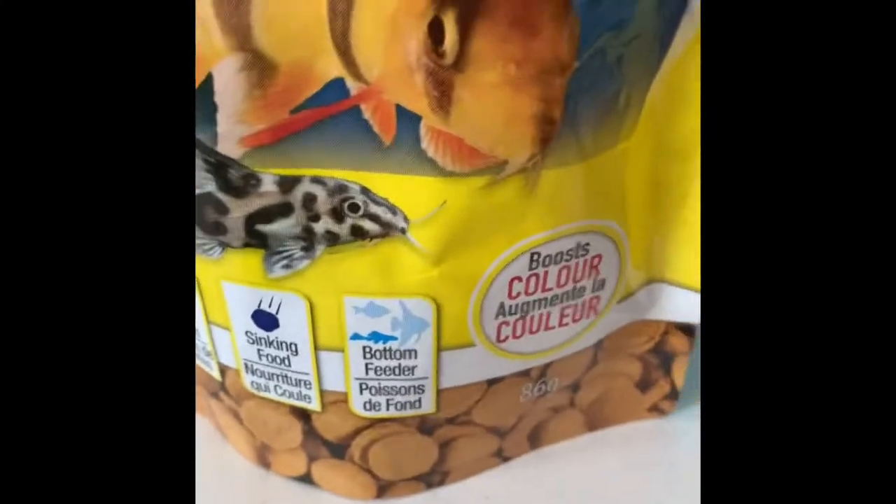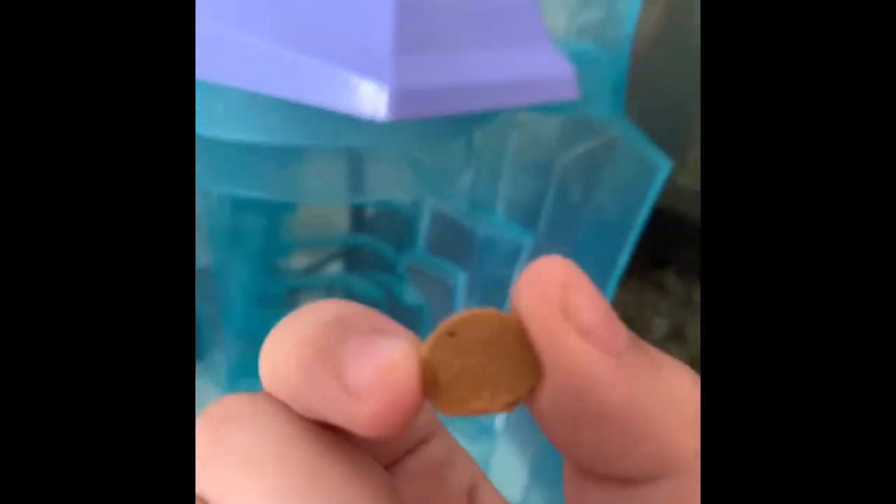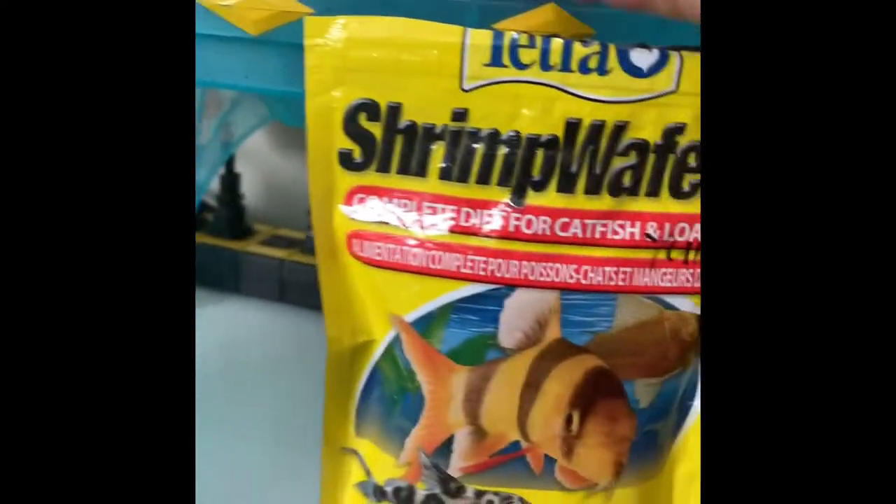And as you can see, it's a complete diet. And they kind of look like pancakes, just more harder.